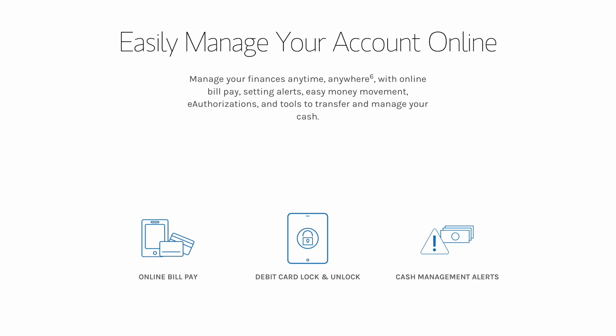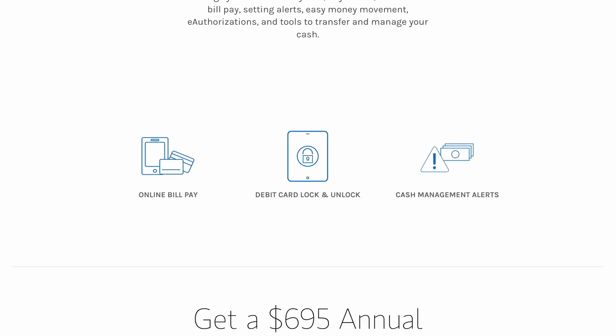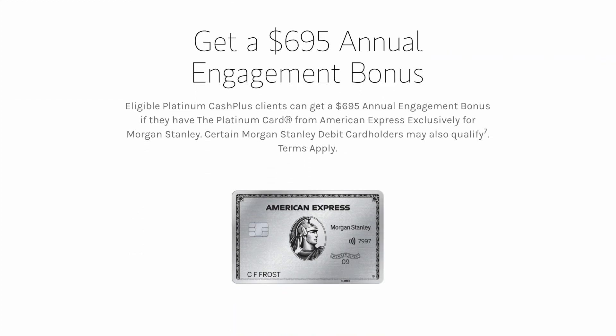This credit monitoring service is nice, but unfortunately they use Vantage 3.0 scores, which are not as accurate as FICO scores, so you may be better off going through the Experian site directly. But I do like the $1 million identity theft insurance that's included. You can also easily manage your account online, which is pretty standard. And then we come to the $695 annual engagement bonus.